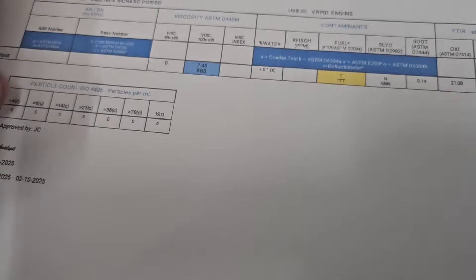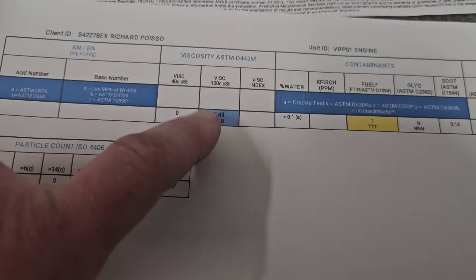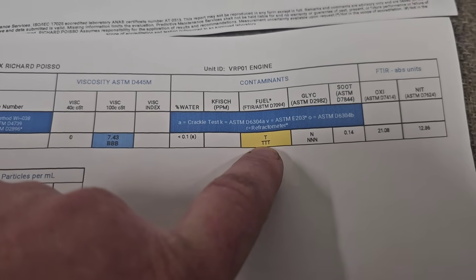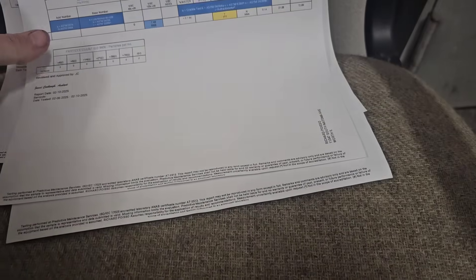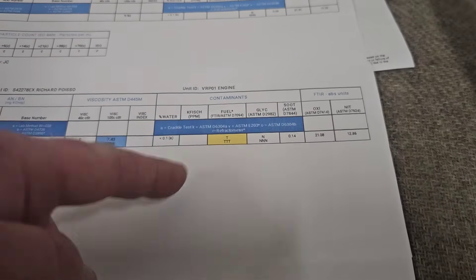And then if you move over here, you look at your viscosity index. The crankcase viscosity index was 9.92 — still good, still healthy. If you look at this one, they've got it blued out as a little bit of a warning — it's starting to break down, it's falling out of range. And then if you look over here at fuel, it's actually got abnormal fuel contamination. The soot load is a little bit higher here, and the oxidation value is 21.08. There is clearly a difference between crankcase and catch can.